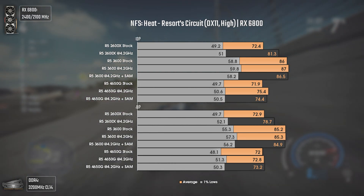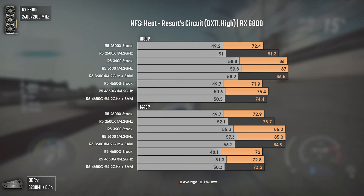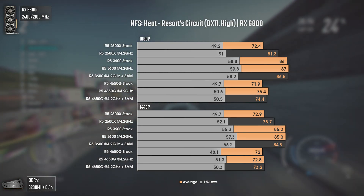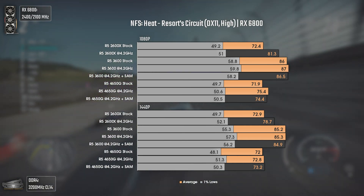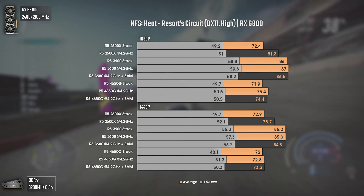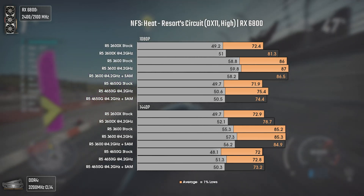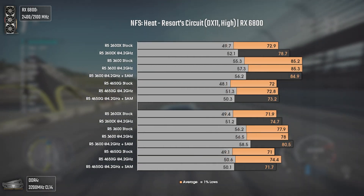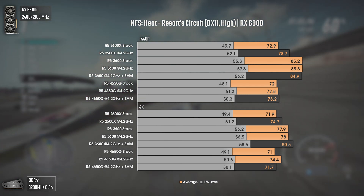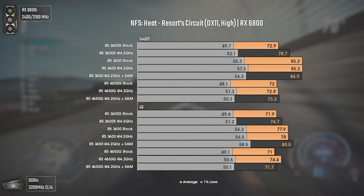Need for Speed Heat urgently needs support for DX12 or Vulkan since the DX11 engine severely bottlenecks CPU performance, though it's still good for testing. At 1080p, the 4650G matches the stock 2600X, while overclocking the 2600X makes it around 7 average FPS faster than the 4650G. The 3600 maintains dominance with 5 average FPS more than the overclocked 2600X and 12 more than the 4650G, with a notable improvement of around 10 FPS in the 1% lows. At 1440p we're still CPU bottlenecked, and even at 4K the 2600X and 4650G still bottleneck most of the time.